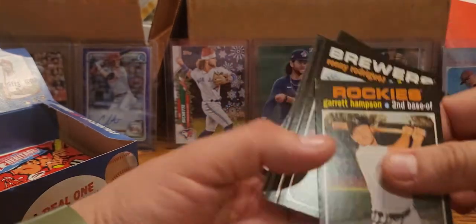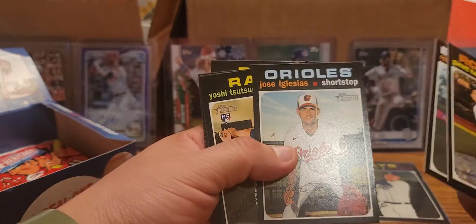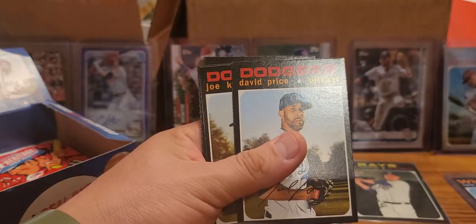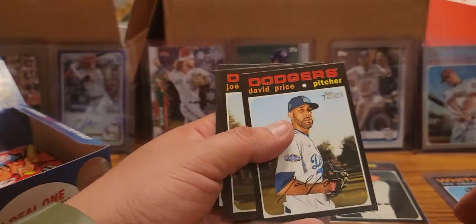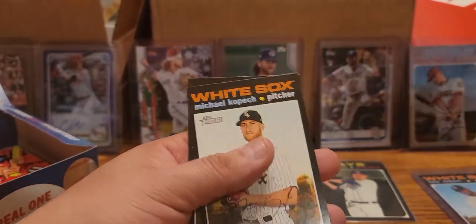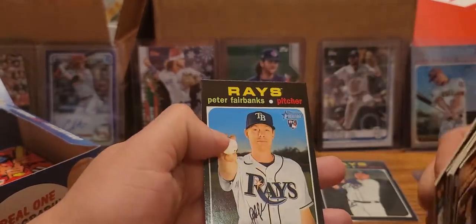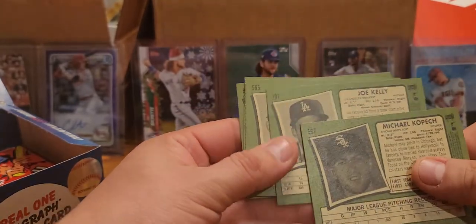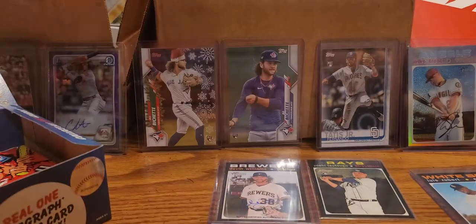We have another pack that my little helper opened. Garrett Hampton, Ronnie Rodriguez, Jose Iglesias, we got another Yoshi Tsutsugo rookie - we already got one of those, oh that was a chrome, that's right. David Price, Joe Kelly, Emmanuel Clase rookie, Michael Kopech - really looking forward to him playing, heard a lot of good things. Peter Fairbanks rookie. Joe Kelly with the Dodgers seems to be our short print for that.